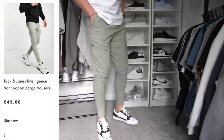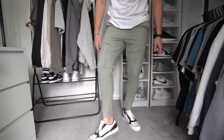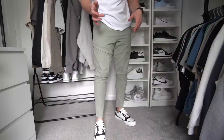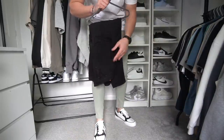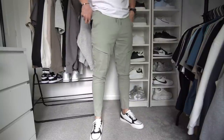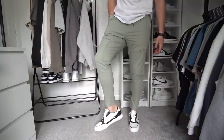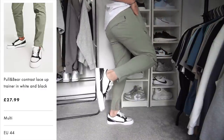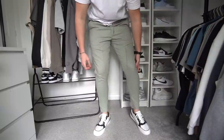To go with the trainers we've got some cargos from Jack & Jones in a size large — a nice light khaki color, but there's a bit of a weird detail on the inside. They're also a little cropped and quite short. They're not as good as some other cargos I've recommended, which are honestly unreal. These are a nice color but not the best fit — a bit big on the waist, a bit tight around the calves, and a bit short. The trainers on the other hand are mega, super comfortable, go with every outfit, and super affordable if you're on a budget.